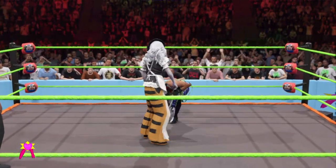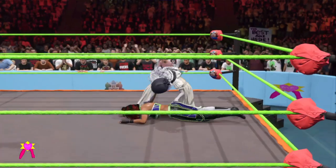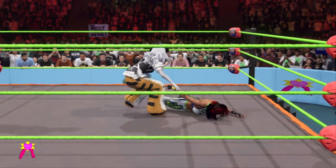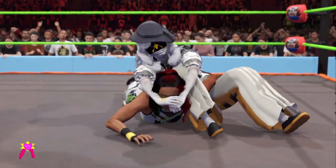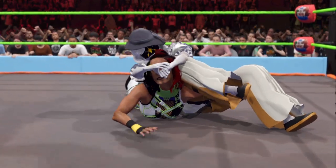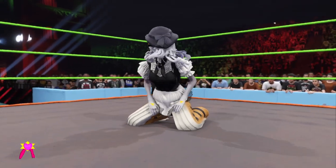Big forearm! Quickly slips behind — German suplex! Tapping their opponent's arm. Crossface submission is in! Nowhere to go! Taps out, and gets the submission match win! Here is your winner, Sinister.